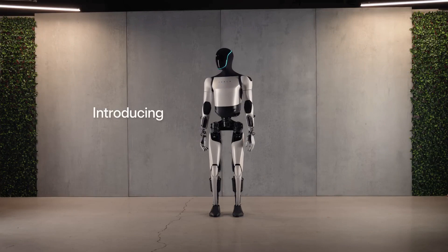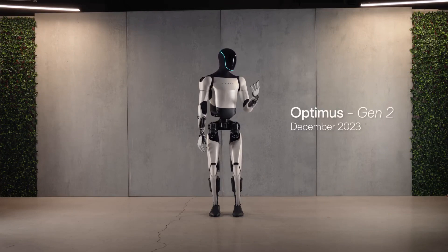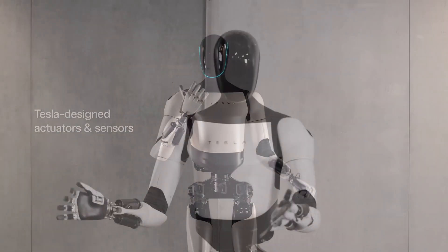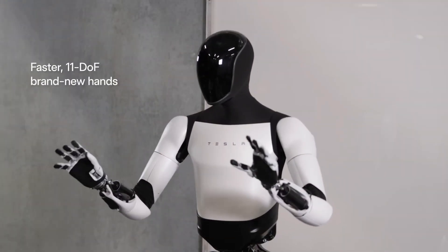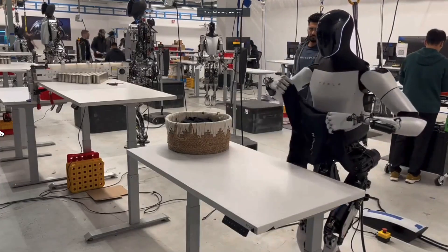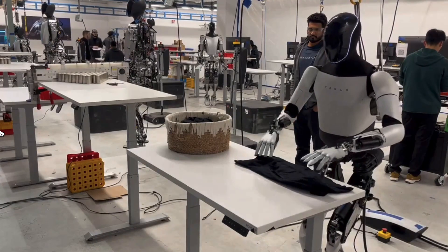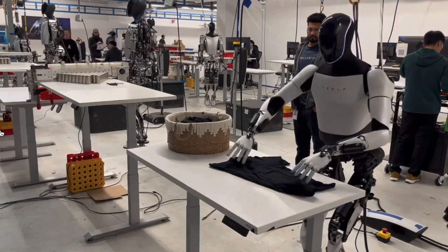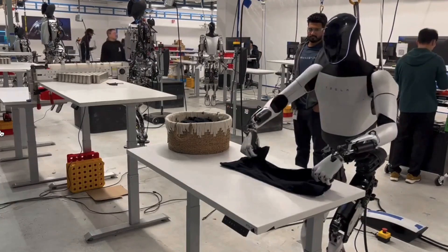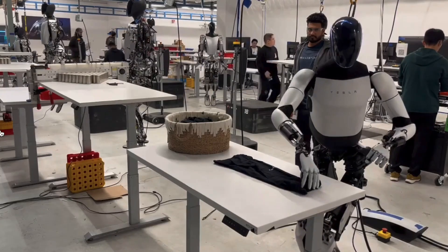Here are some of the most advanced features that make Optimus truly exceptional. First, the enhanced dexterity and hand functionality is crucial. Optimus got a major upgrade with hands that have 22 degrees of freedom. This is incredibly close to human hand capability — human beings have 27 degrees of freedom — making it more advanced than even Figure Two.